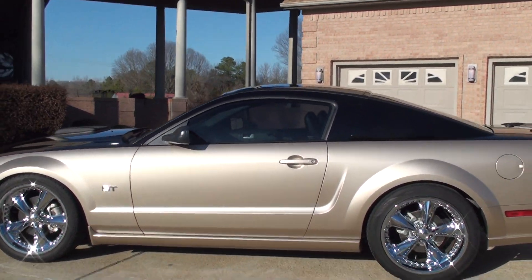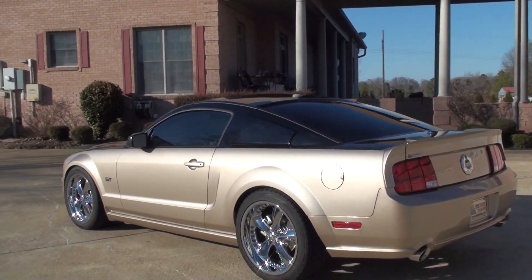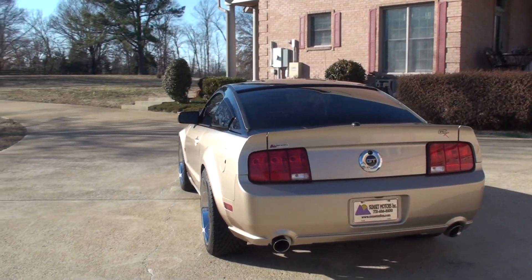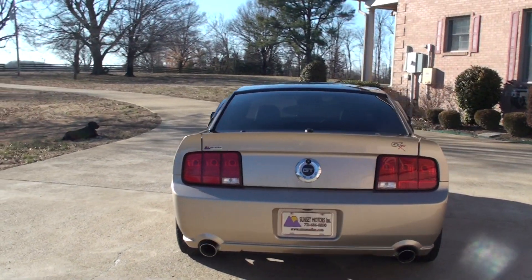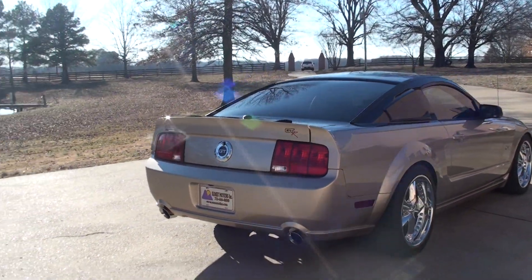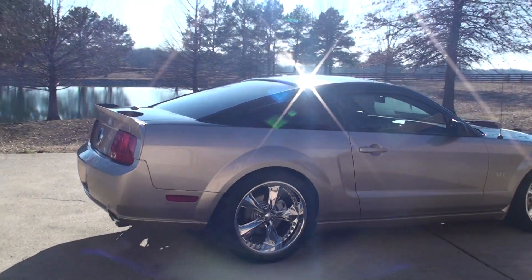Beautiful two-tone paint. The car was originally black and the bottom half has been painted gold — a light almond color. I'm sure they've got a fancy name for it. It's got Flowmaster dual exhaust, great sound, and some nice 20-inch chrome Foose wheels.